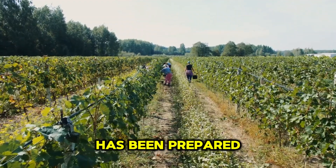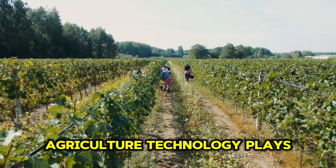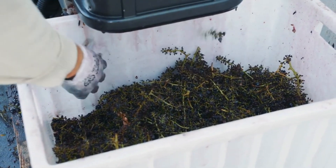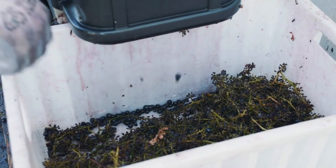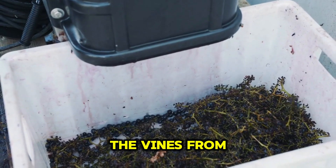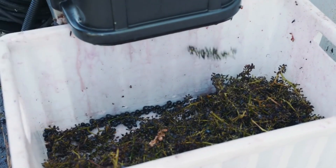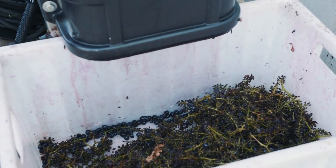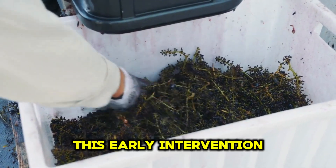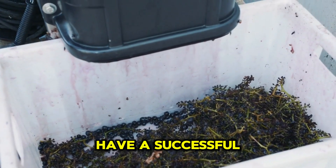Once the vineyard has been prepared, it is time to apply pesticides — and this is not done haphazardly. Agriculture technology plays a key role here. Precision spraying systems are used to protect the vines from pests and diseases, ensuring that each vine is protected without overdoing it. This early intervention is crucial to the health and vitality of the vines, allowing them to have a successful growing cycle.